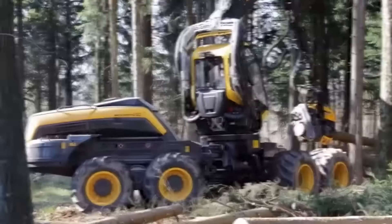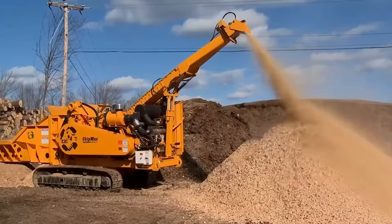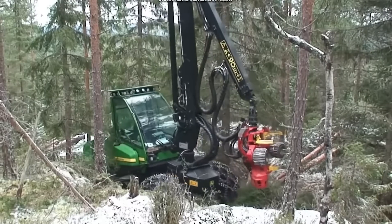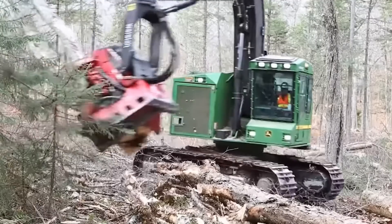7 Machines That Eat Trees For Lunch And Ask For More. Hello viewers, this time we have brought an amazing video for you. In this video, we will talk about machines that eat trees for lunch and ask for more.